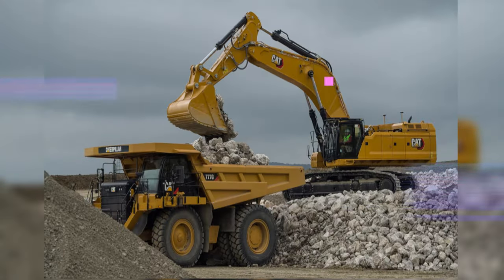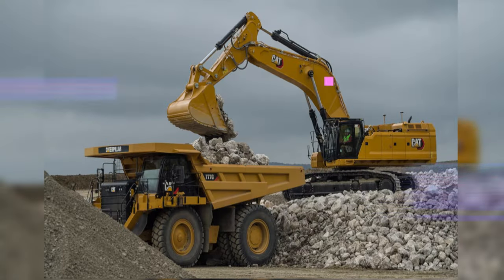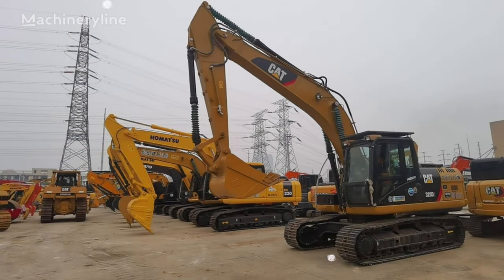Off-road machinery is not designed to travel long distances carrying goods and people. Instead, the equipment typically moves more slowly over ground conditions such as farm fields, forests, mines, snow, mud, gravel, and rock, and in loose dirt.